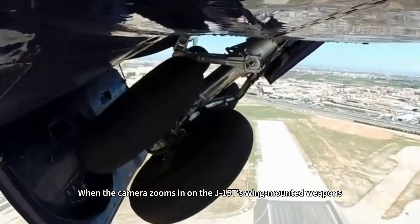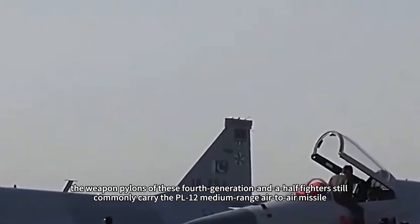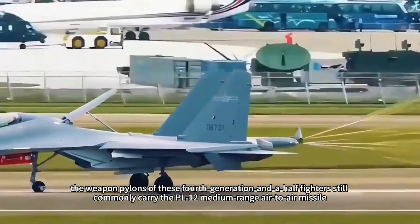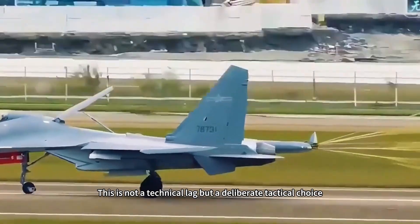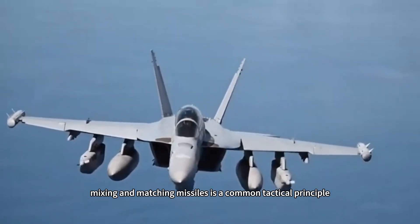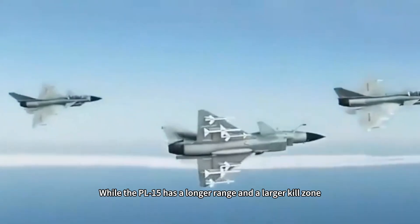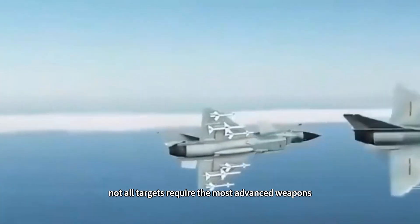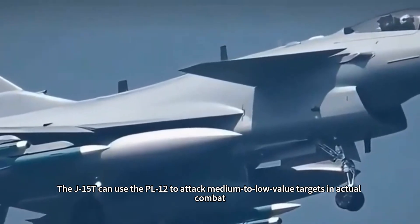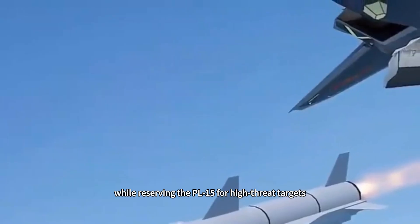When the camera zooms in on the J-15T's wing-mounted weapons, a seemingly contradictory scene emerges: the weapon pylons of these fourth-generation-and-a-half fighters still commonly carry the PL-12 medium-range air-to-air missile. This is not a technical lag but a deliberate tactical choice. In modern air combat, mixing and matching missiles is a common tactical principle. While the PL-15 has a longer range and a larger kill zone, not all targets require the most advanced weapons. The J-15T can use the PL-12 to attack medium-to-low value targets in actual combat, while reserving the PL-15 for high-threat targets.